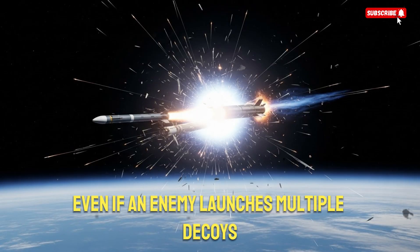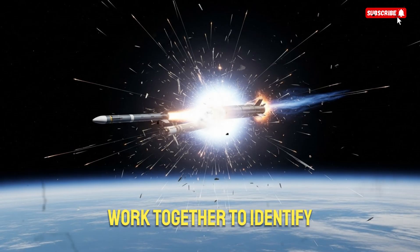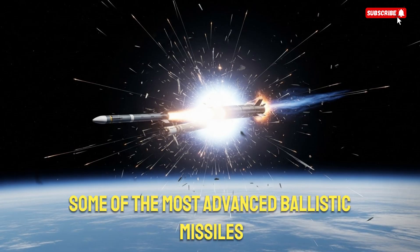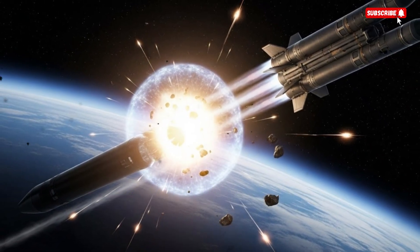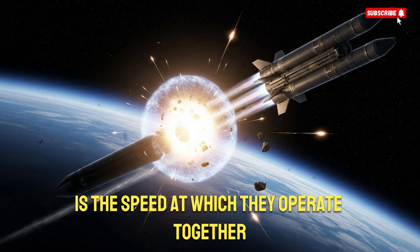This makes ARO-3 incredibly hard to evade. Even if an enemy launches multiple decoys, the ARO radar and satellites work together to identify which object is the real warhead. In military tests, ARO-3 has successfully intercepted targets simulating some of the most advanced ballistic missiles in the world, proving its capabilities far beyond the Middle East.